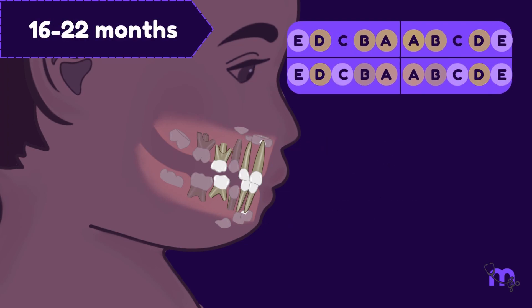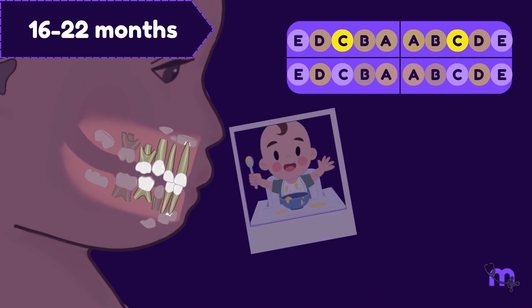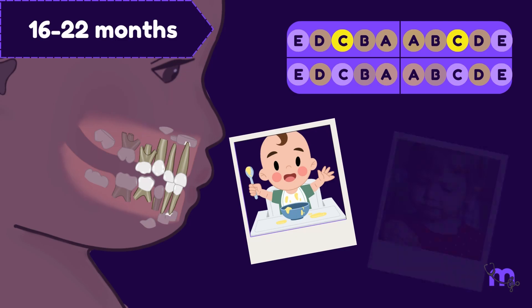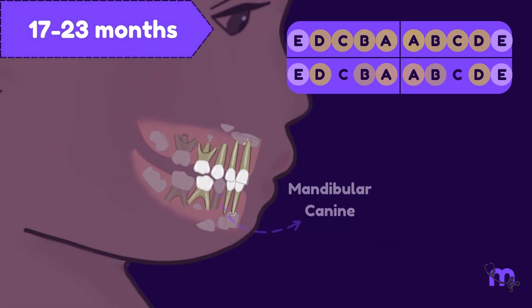Between 16 and 22 months, the maxillary canine makes an entry, just when the baby is set to feed himself. No more mushy purees — it's all biting and tearing at this point. A month later, the mandibular canine erupts.